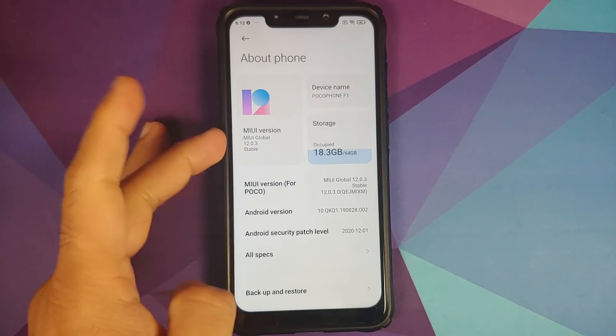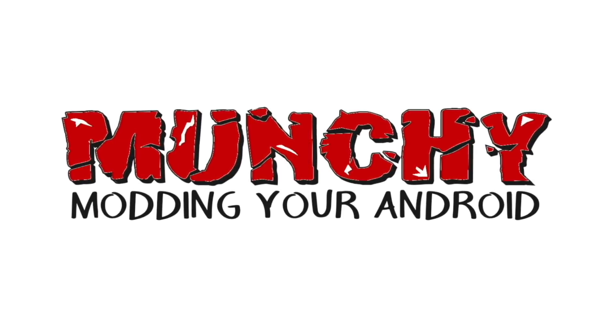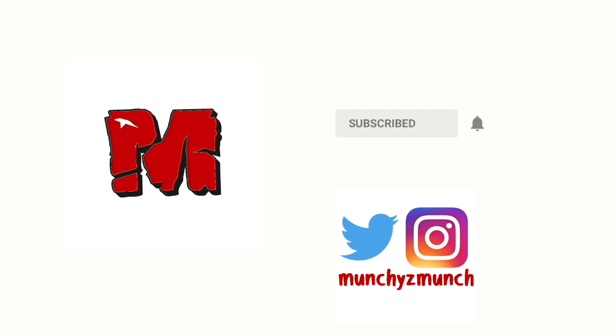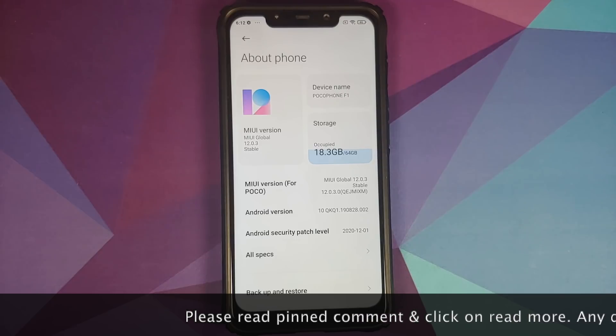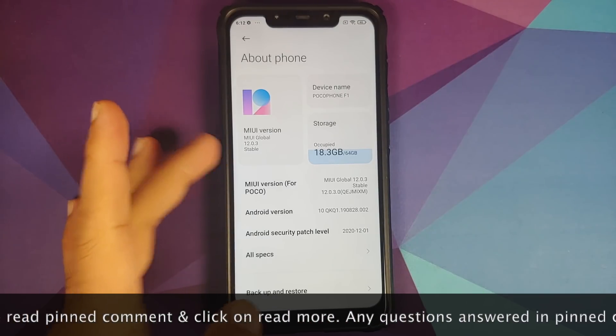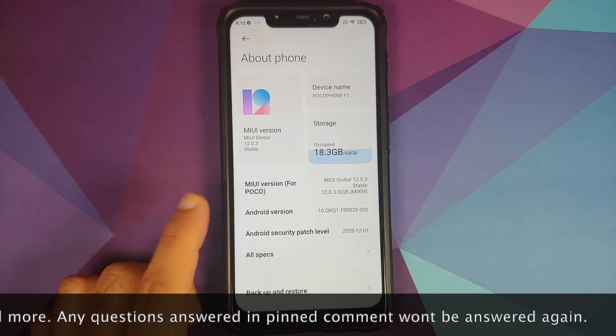Hey peeps, what's up — Manchi here back with another video. We have a new update for the Poco F1 which has rolled out within the last few hours, and the build number is MIUI 12.0.3.0 stable.